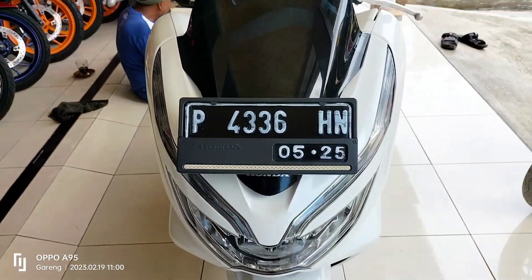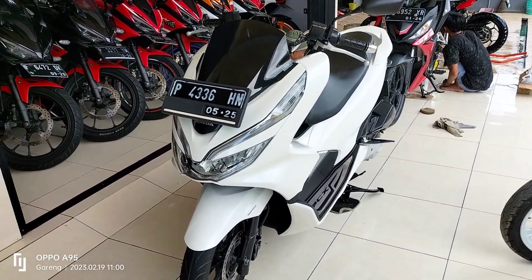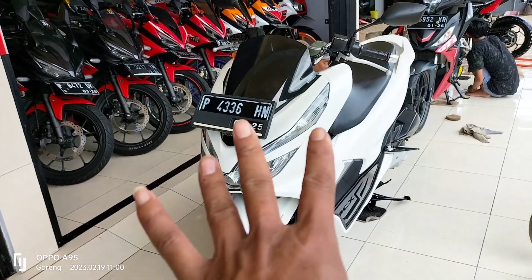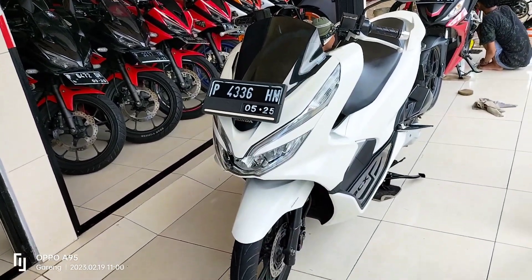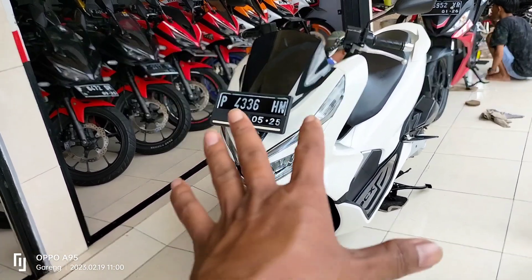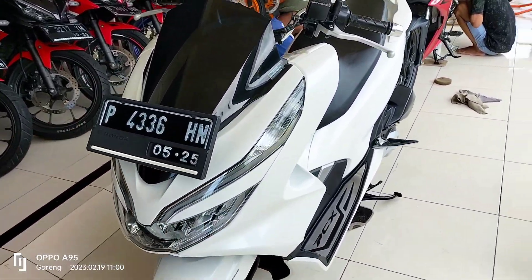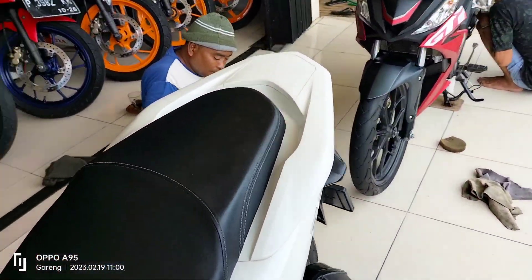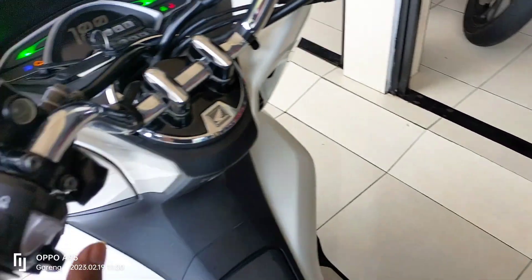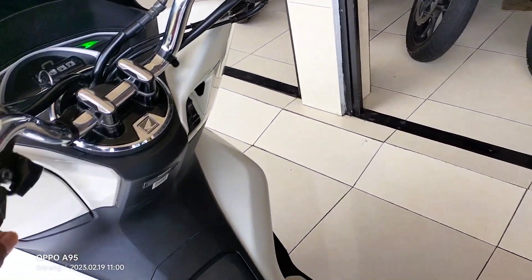Untuk Honda PCX ini tahun 2020, harganya kita buka di harga Rp26.000.000. Karena di sini motor matic memang lebih mahal dari motor sport. Untuk Honda PCX kita buka harga di Rp26.000.000 dengan kondisi istimewa, tidak usah diragukan untuk motornya. Sudah kita cek, tidak ada plus minusnya. Kalau motor kondisi bagus tidak perlu dibicarakan plus minusnya, yang penting tidak ada bekas jatuh.